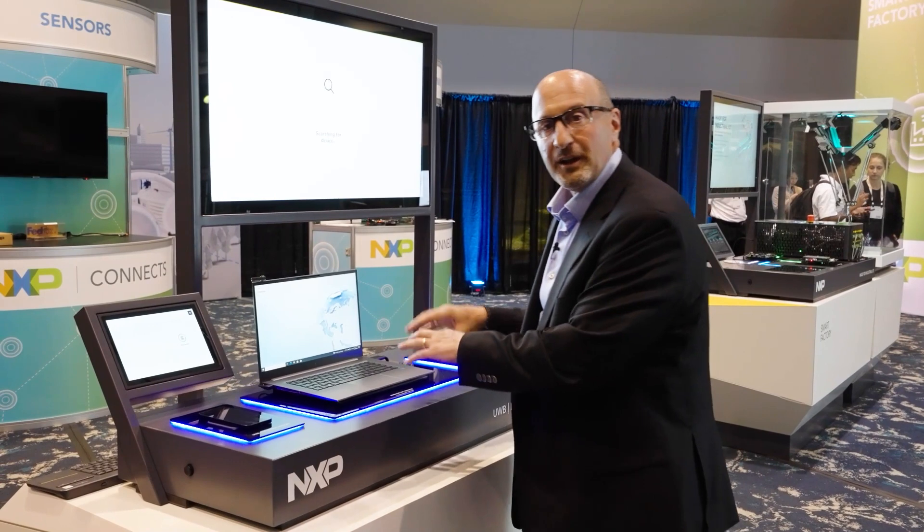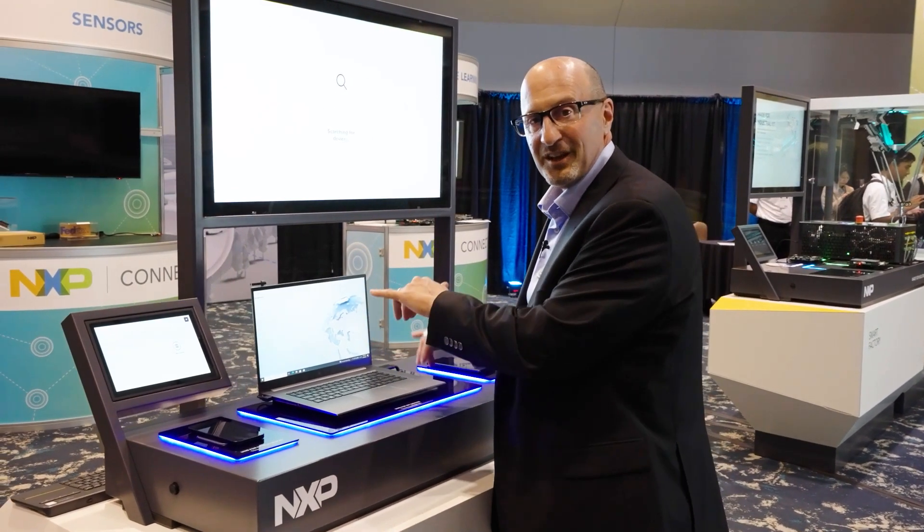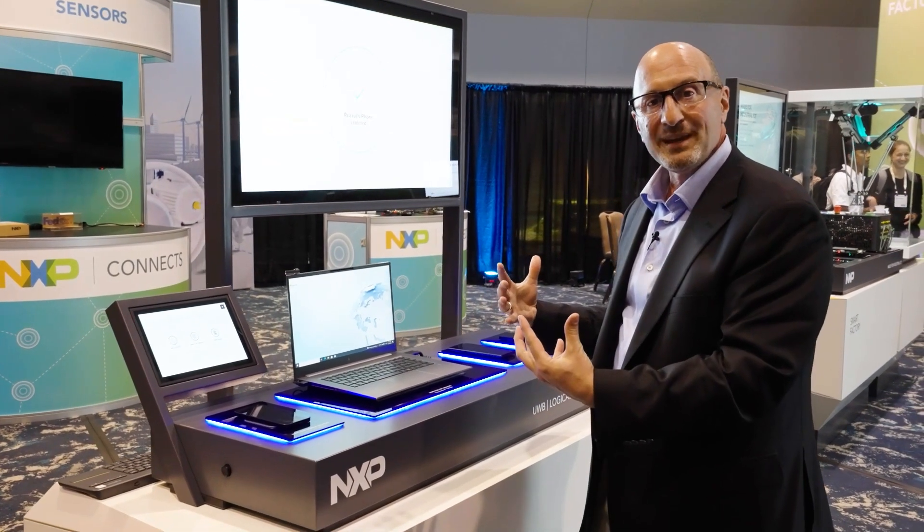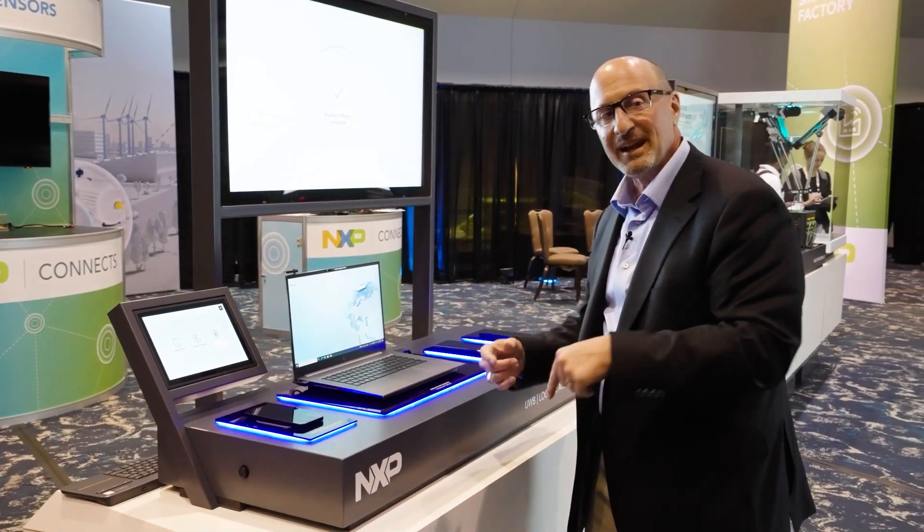I don't have to type all the passwords and the control to delete. It knows I'm here and can open up and interact with me in a seamless manner. Now let's go to the other form of compute.